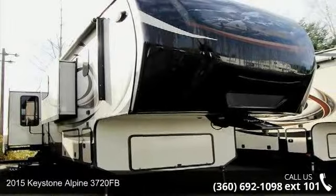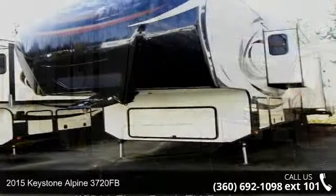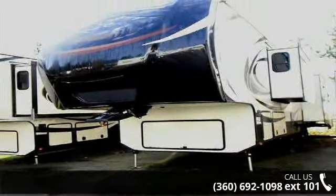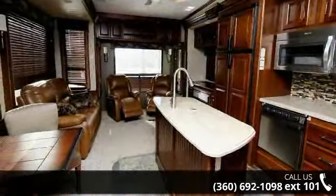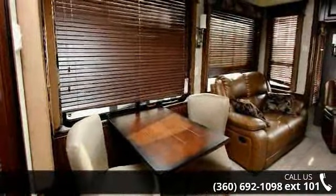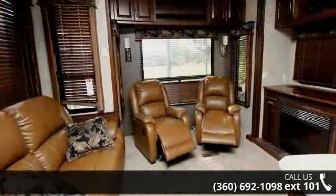Travel in style with this 2015 Keystone Alpine 3720FB. This 5th wheel RV achieves maximum convenience and comfort combined with style and durable residential appointments. This unit is perfect for vacationing, adventuring, or just relaxing. Let us put you in the right RV for your needs. Call the dealer now for more information.